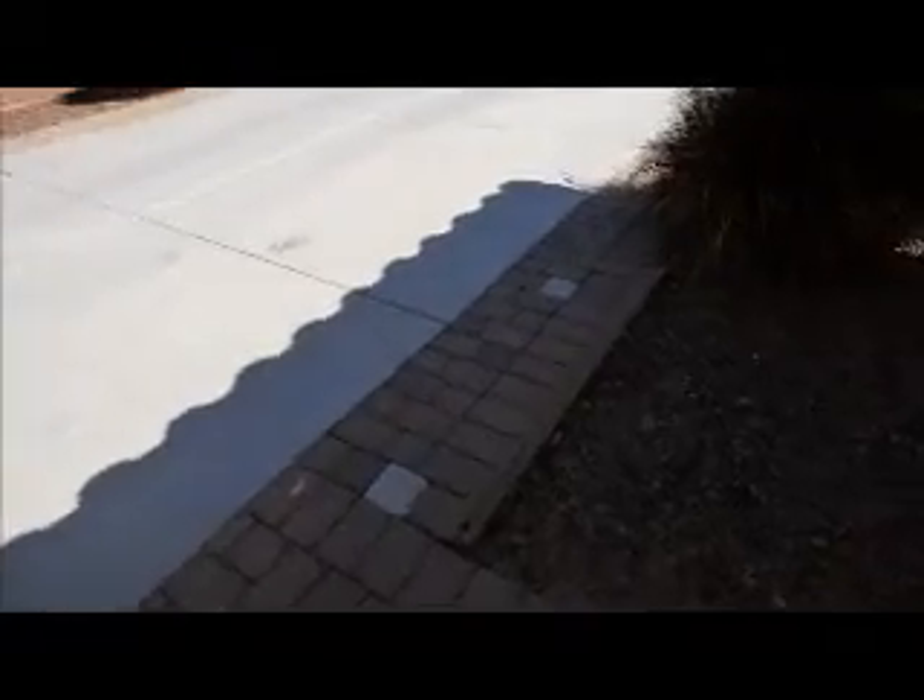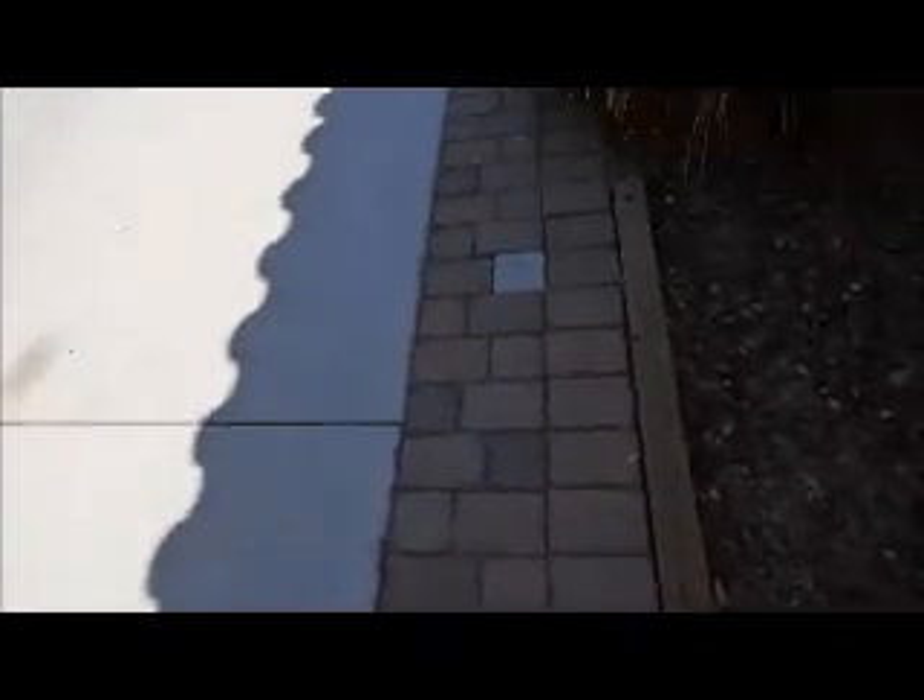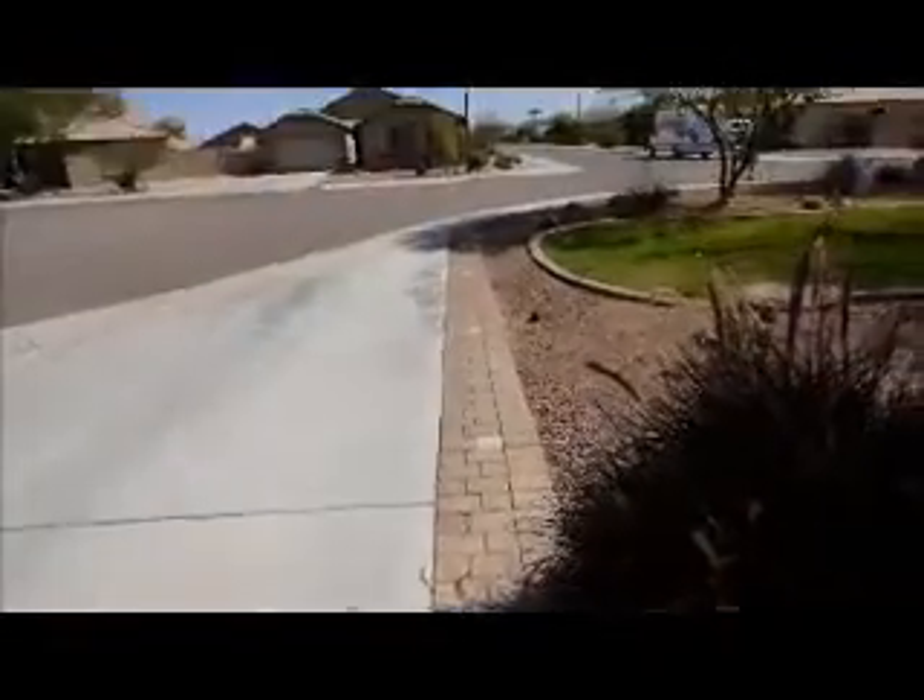Got the carriage lights throughout. Got the paver stones here, and down the driveway, if you notice these little white ones — they light up at night. They're really cool, they look really good.